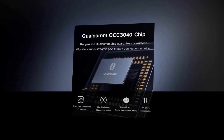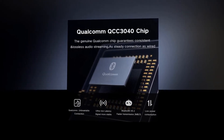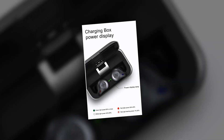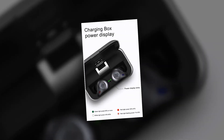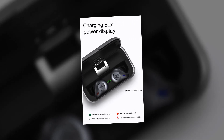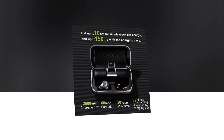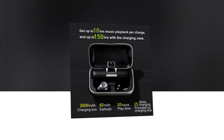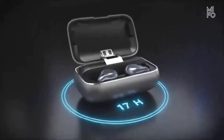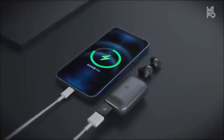It features a Qualcomm QCC 3040 chip, which guarantees consistent and lossless audio streaming, providing a steady connection almost like wired headsets. It comes with an amazing metal charging box with a stunning appearance and satisfying feel. With a 2600 mAh charging case and 60 mAh earbuds, it can give about 10 hours of playtime and up to 15 charges from the box. You can even charge your mobile phone in an emergency.